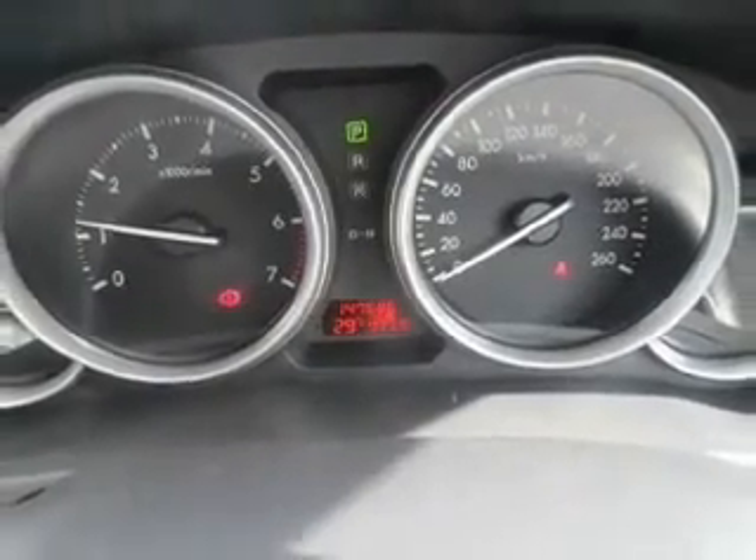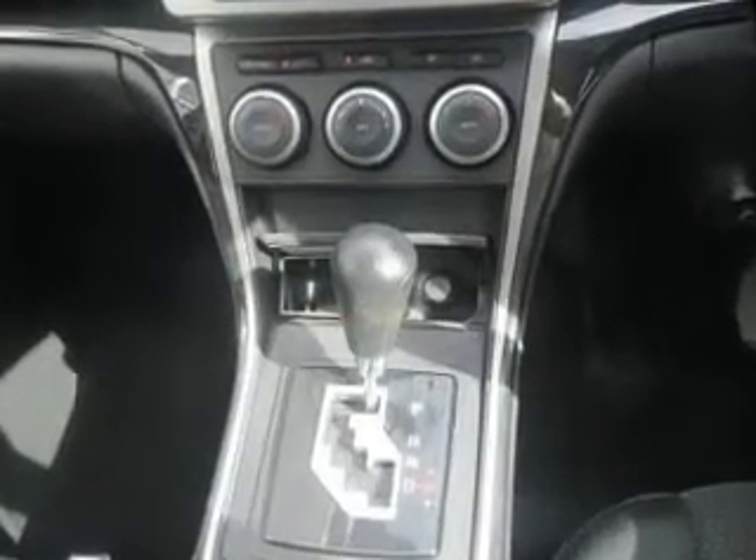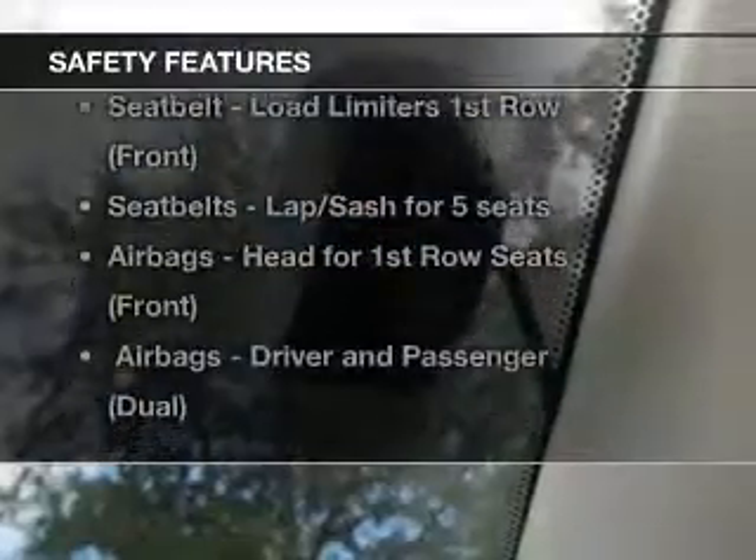Premium wheels lend a distinctive appearance. Enjoy the comfort of dual temperature controls. The anti-lock braking system will help to keep you safe on the road. Rest assured, safety elements are included to provide you with a secure ride.